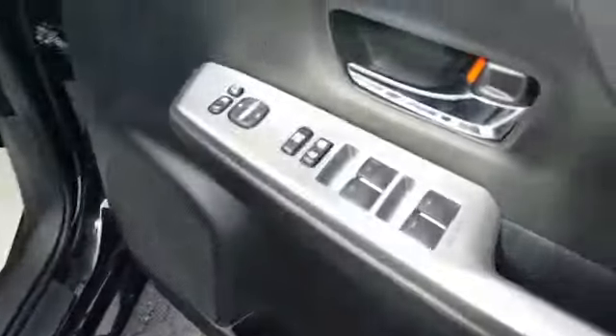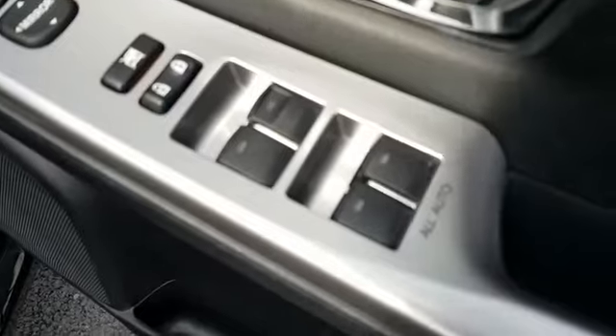This car is keyless — keyless entry, keyless start. Four electric windows. Electric mirrors and retractable mirrors.